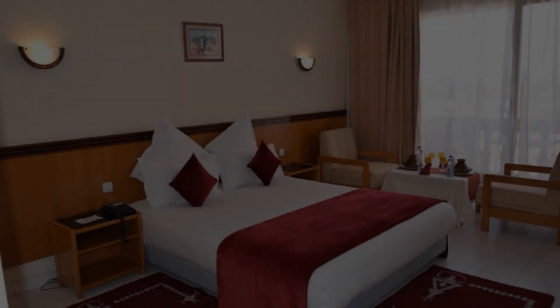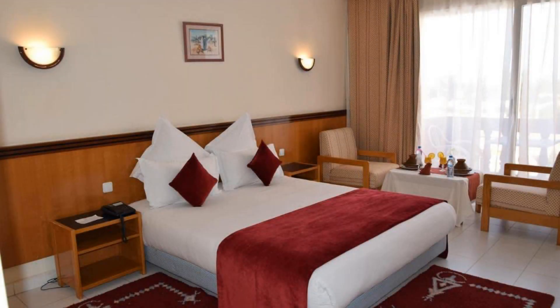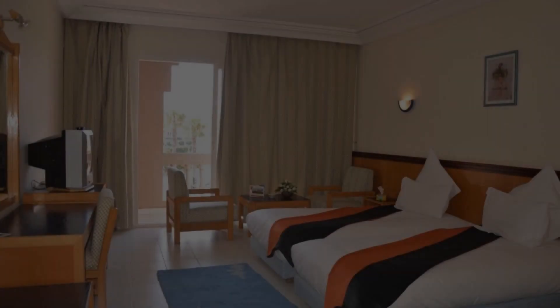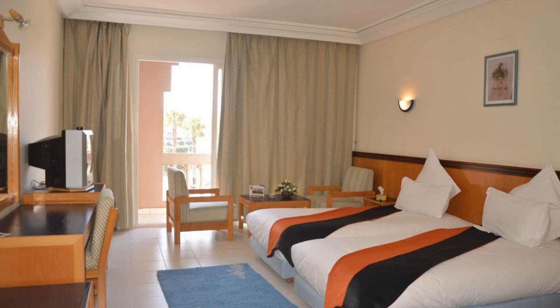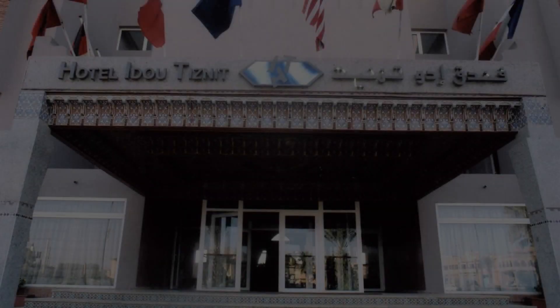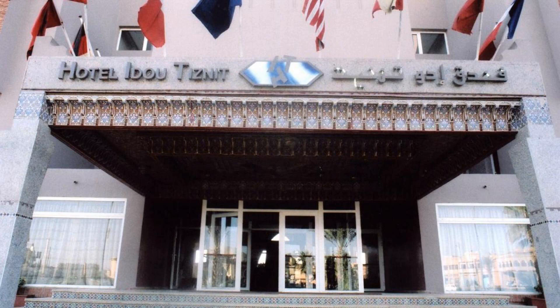Hi everyone, welcome back to my channel. You are now watching a 4-star hotel. The location of the hotel is superb and guests love walking around the neighborhood. There are 10 types of rooms available on booking.com. You can book online and enjoy.